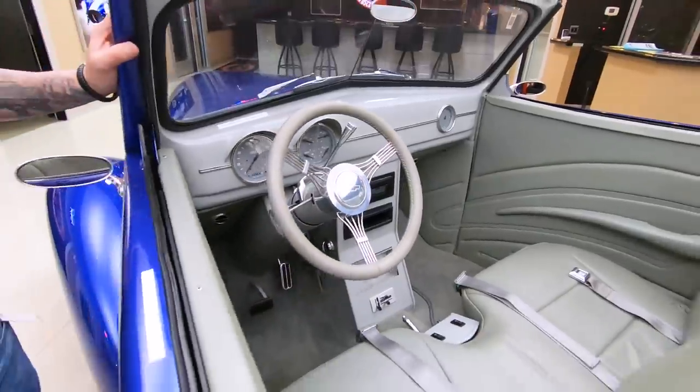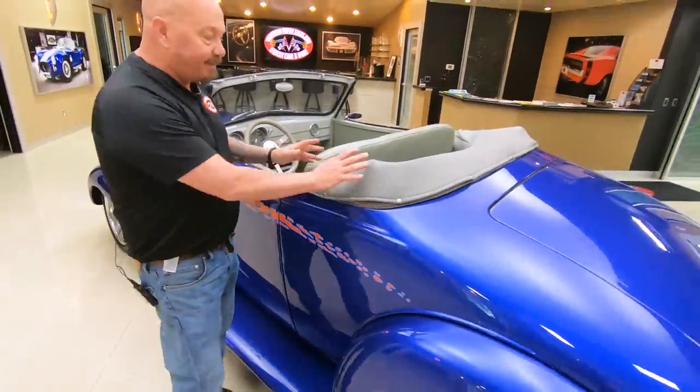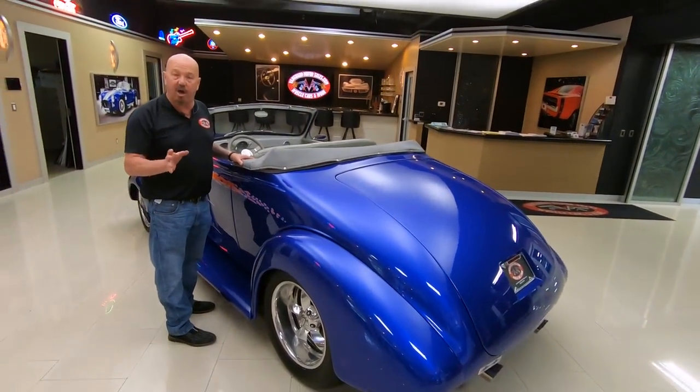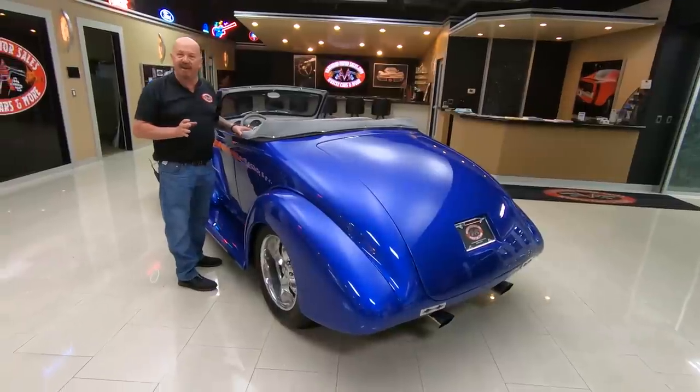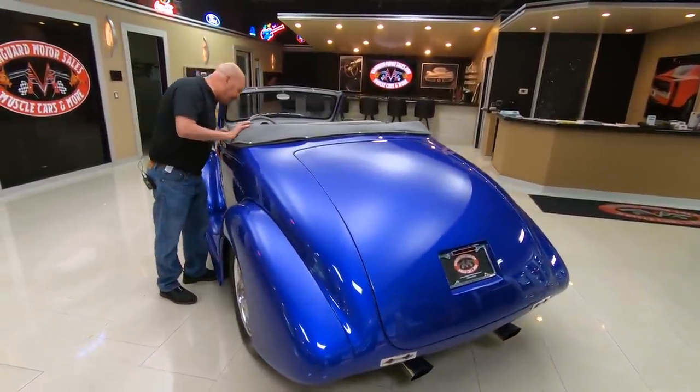I've already been out driving the car and she is a blast to drive. Now the top does have a boot on it, and if you want to check out pictures of the car with the top up, go to our website at VanguardMotorSales.com — there's a bunch of pictures of the top up.